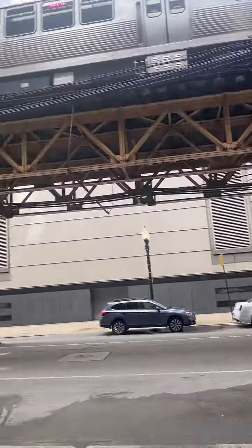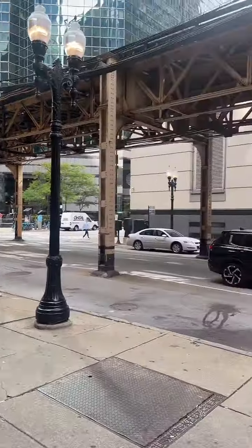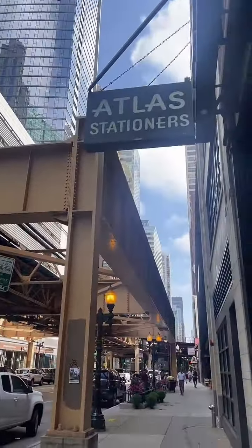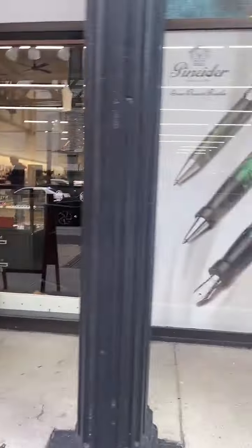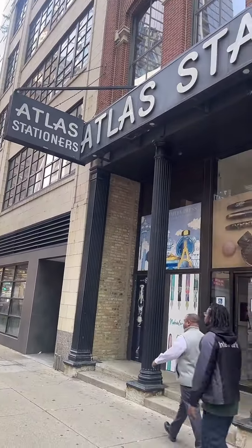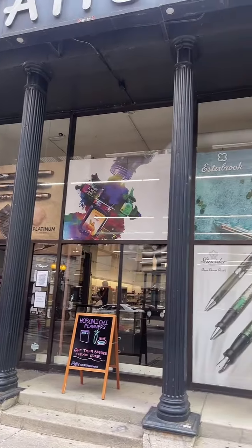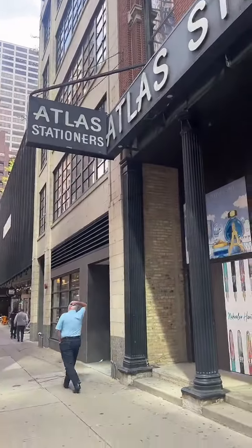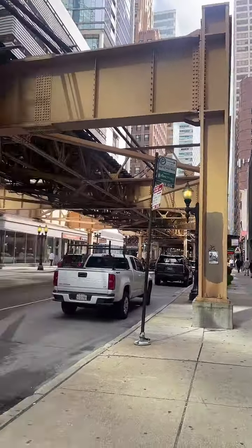Our shipping team did pack up and ship out a ton of orders, so I don't really want to get in their way. For those of you not familiar with the store, we have a location right here in downtown Chicago, right under the L — pretty much as Chicago as you could get. Hard to miss our storefront with the big sign and these big iron columns.